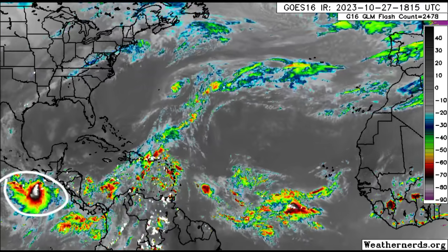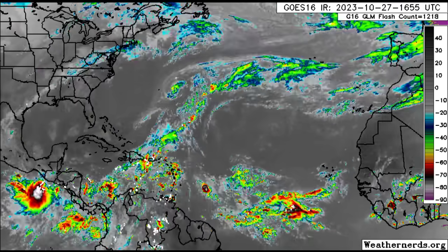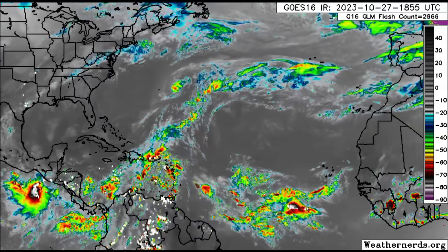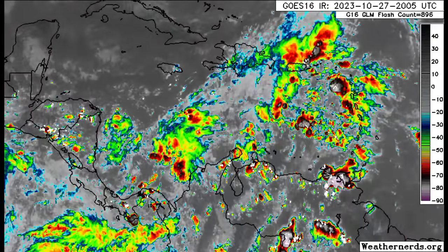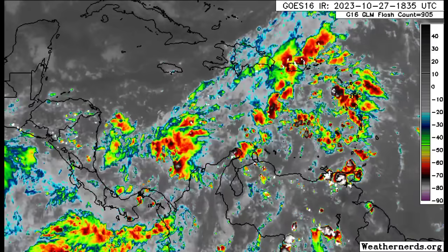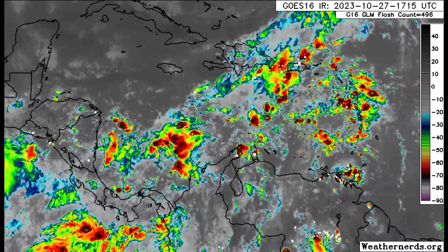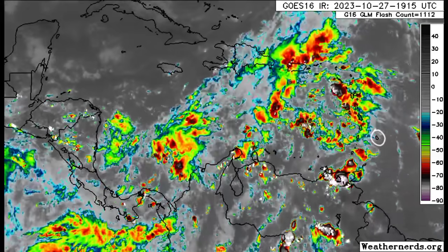Over in the eastern Pacific, there is a disturbance trying to get itself together, designated as Invest 92E. It is called an invest because it is an area of investigation, closely watched for development. Zooming into the Caribbean, there's a lot going on over the eastern islands — a lot of heavy rainfall and thunderstorms for portions of the ABC islands.